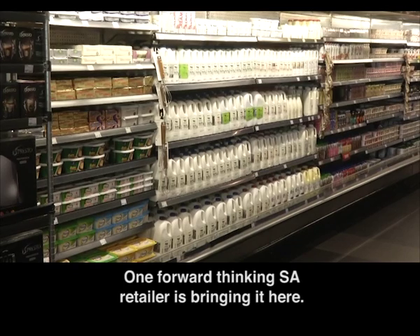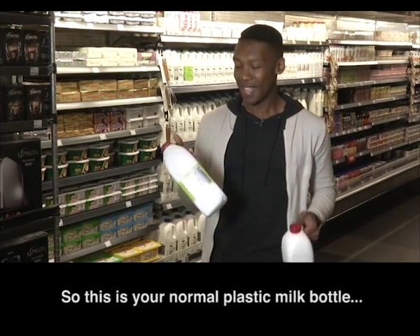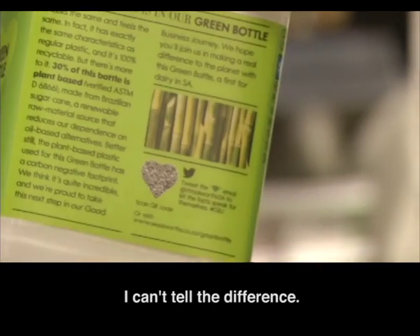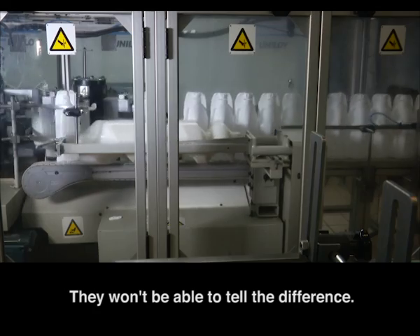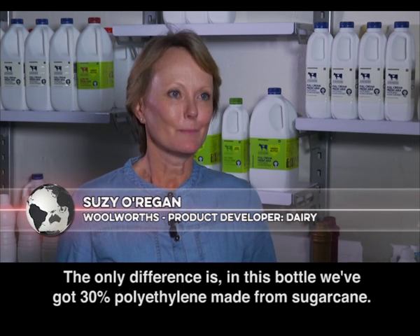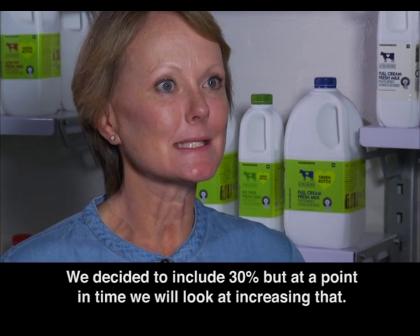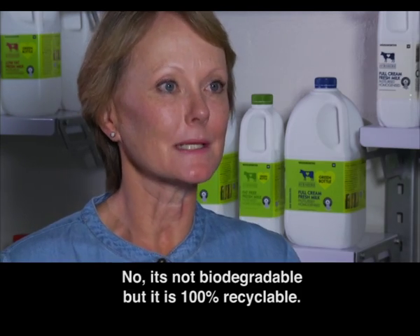One forward-thinking South African retailer is bringing it here. This is your normal plastic milk bottle, and this one is made of 30% renewable sugarcane, or plant-grown plastic. It's an exciting first for South Africa and Africa. I can't tell the difference. Susie O'Regan heads up the rollout of this innovative new milk bottle packaging. They won't be able to tell the difference — it looks the same, it feels the same. The only difference is that in this bottle, 30% of the polyethylene is made from sugarcane. Why 30% and not 100%? We need it to start somewhere — it's pioneering technology. We've decided to include 30%, but at an important time we will look at increasing that. Is it biodegradable? No, it's not biodegradable, but it is 100% recyclable.